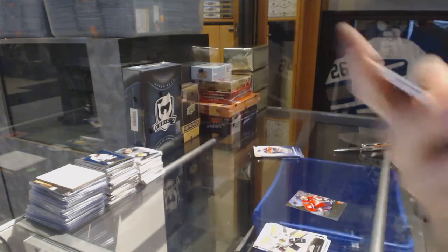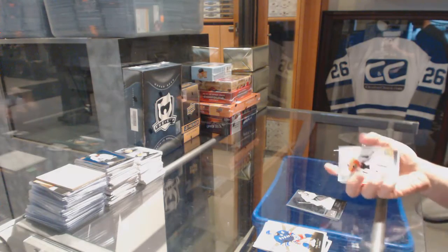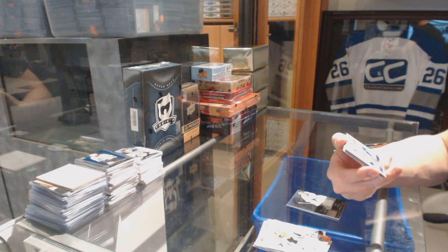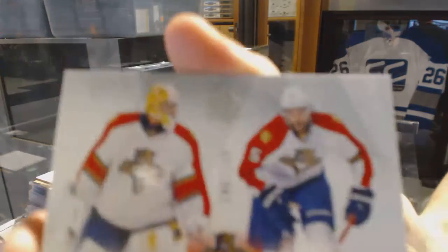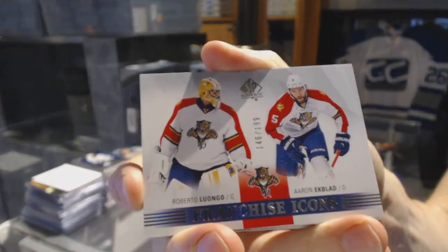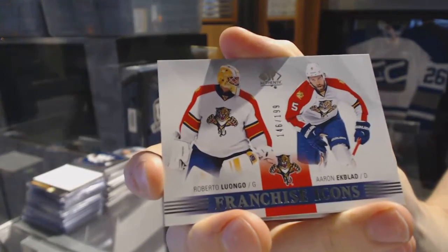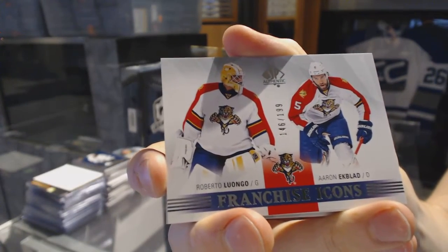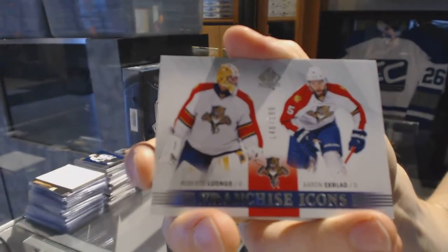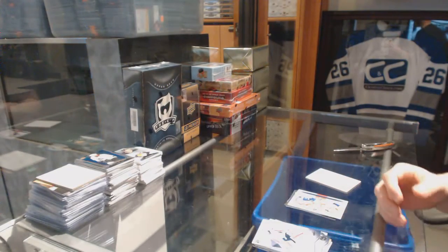Pekka Rene, and now the SBA to finish it off, which has a franchise icons numbered to $1.99 - go figure - Roberto Luongo and Aaron Ekblad. Of all the icons you could have got, and of everybody that could have been on the icons, it's Roberto Luongo and Aaron Ekblad. So there we go.